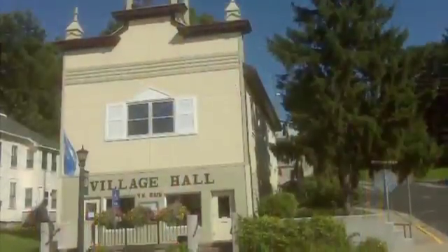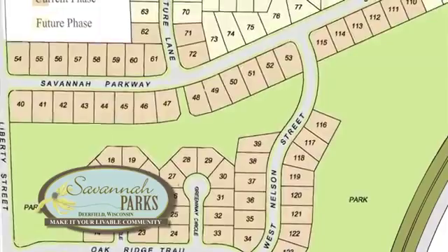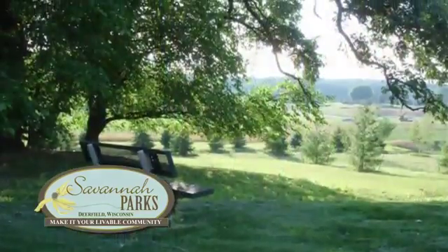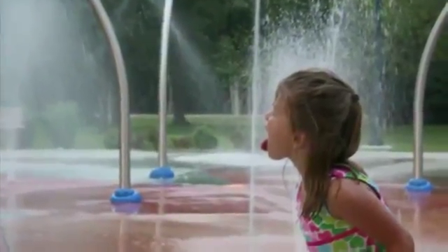Savannah Parks has some really cool things. It's in Deerfield, Wisconsin. When we went to Deerfield, we were so impressed with their elementary school, which is right across the street — it has kind of an out-in-the-country feel. We also noticed that Deerfield didn't have a pool system, so we decided as a family to put in a splash park.